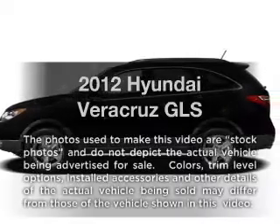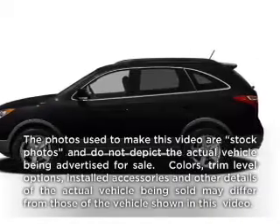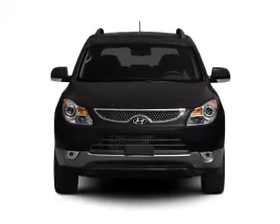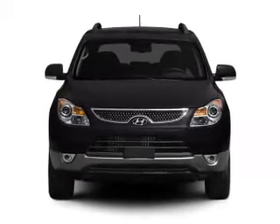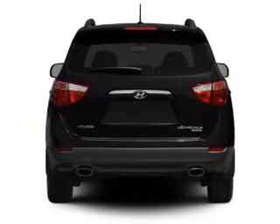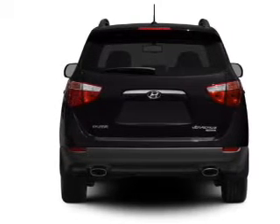Check out this 2012 Hyundai Veracruz. This is the set of wheels you've been looking for, with a solid 6-cylinder engine. The powertrain includes front wheel drive connected to a smooth shifting 6-speed automatic transmission. You will appreciate the safety feature of anti-lock brakes.